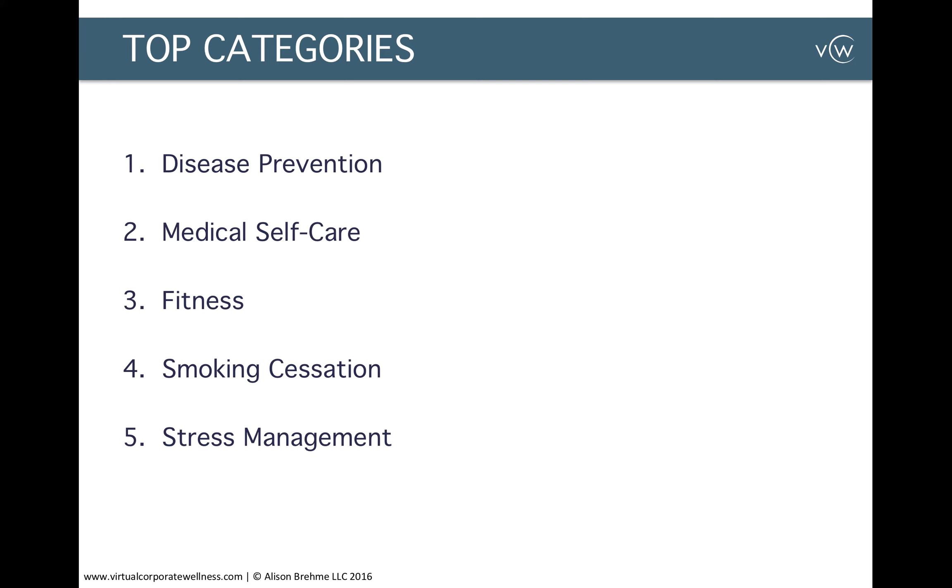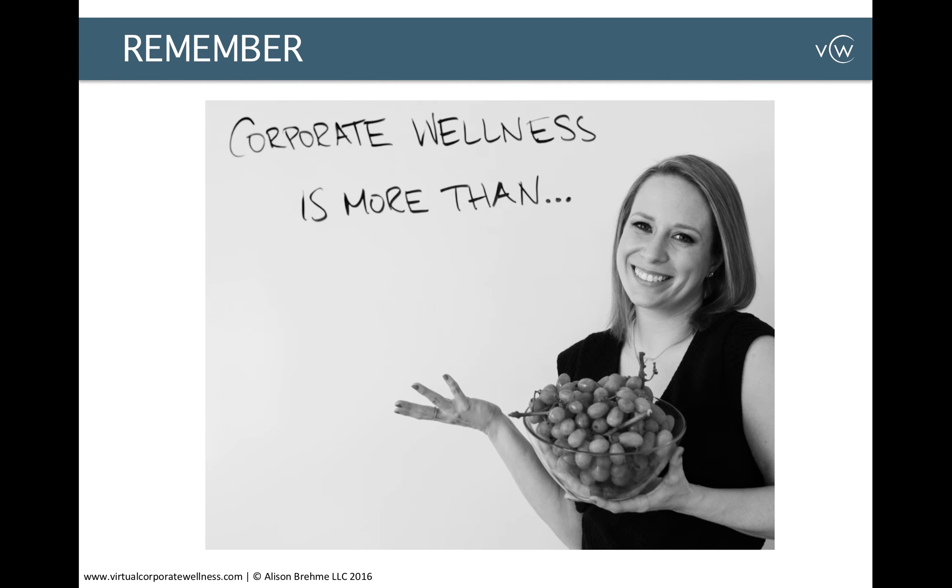So those are the top five categories based on the workplace study by the RAND Corporation. However, remember that all companies are unique, and you need to customize what works best for you and your employees. That's why reviewing your claims data and surveying your employees is so important. Remember, corporate wellness is more than a fruit bowl or gym discount — if done right, a comprehensive corporate wellness strategy can help you lower your healthcare costs and increase profits.